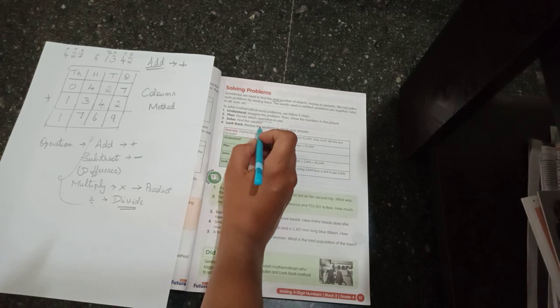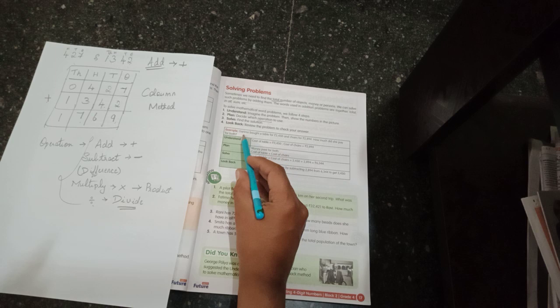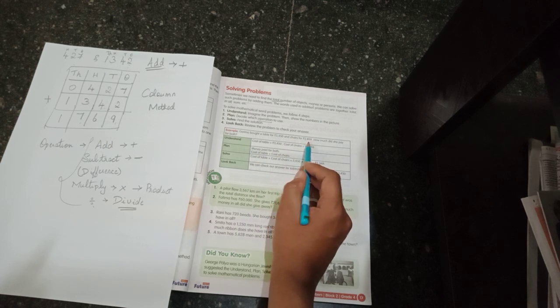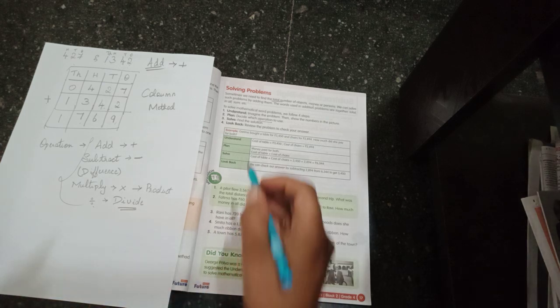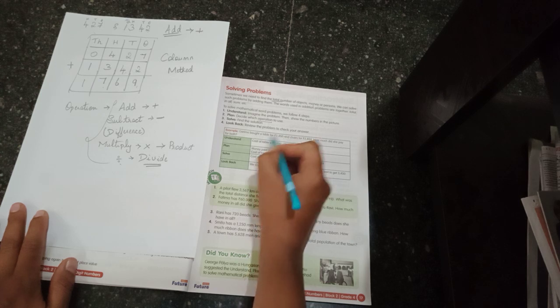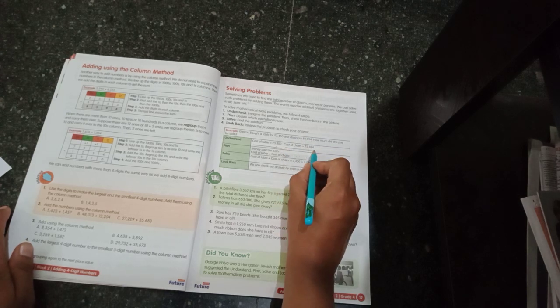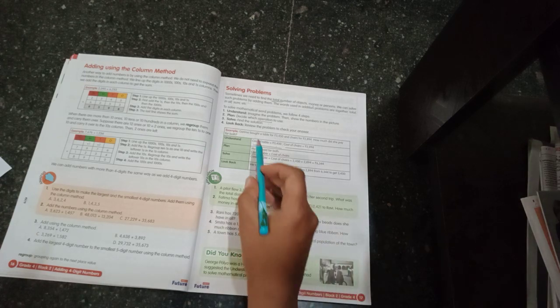The fourth step is to solve the problem and find the answer. Now look at this example: Garima bought a table for rupees 3450 and chairs for rupees 2894. How much did she pay for both? This is a word problem. The cost of the table is 3450 and the cost of the chairs is 2894.